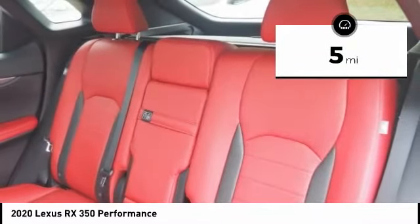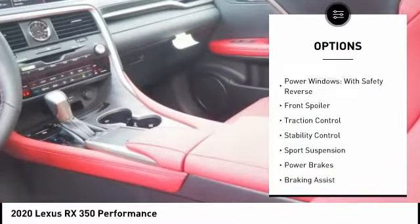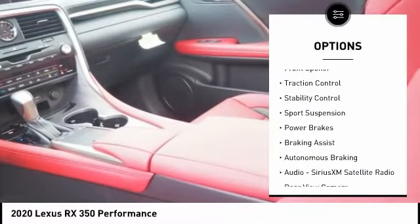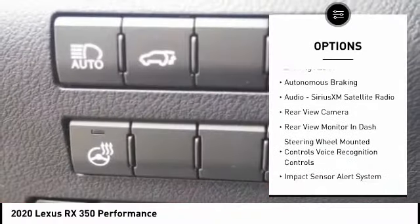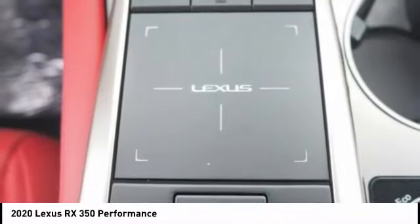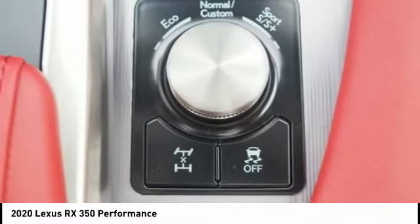This vehicle has less than 100 miles. Here are some of this vehicle's great options: suspension control, electronic driver-adjustable suspension ride control, power windows with safety reverse, front spoiler, traction control, stability control, sports suspension, power brakes, braking assist, and autonomous braking.